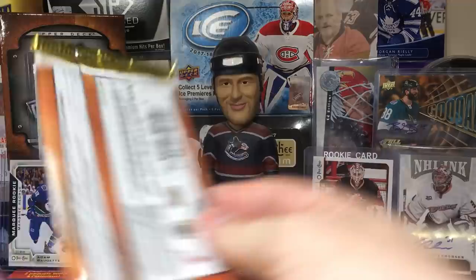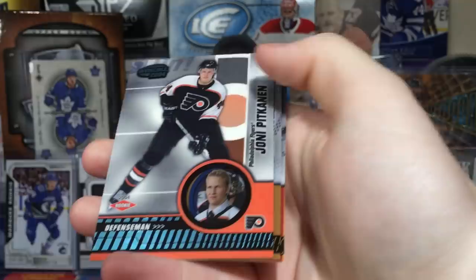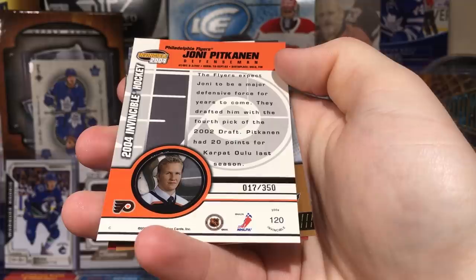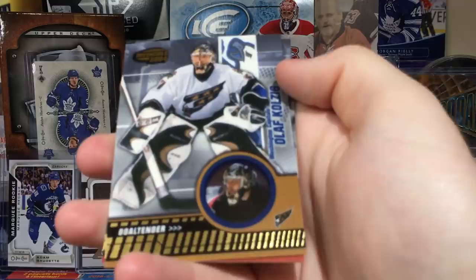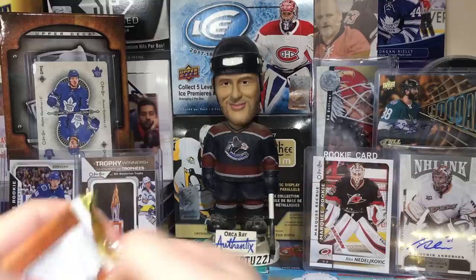I think of Vokoun now and I think of Keith Ballard just whacking him in the head. Next up — Mike Modano, and a rookie serial numbered to 350. That's pretty good but he's no longer in the league. Olaf Kolzig, Saku Koivu, and David Legwand.